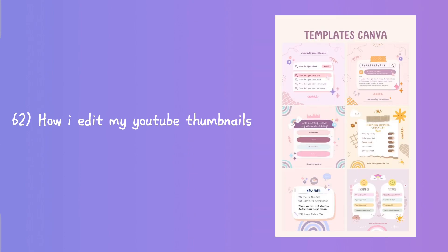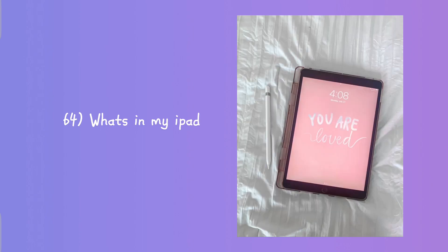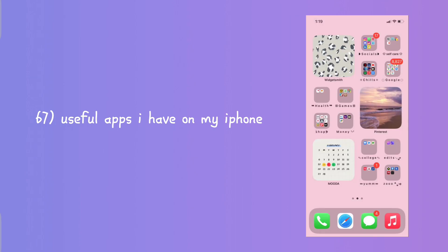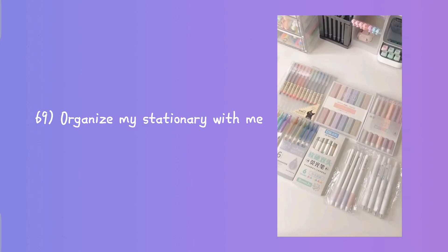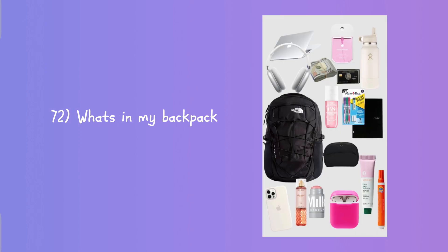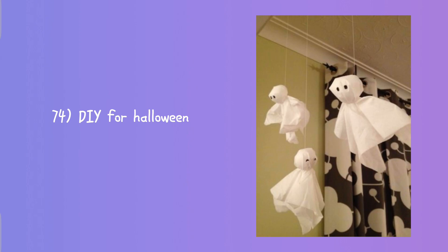Making my iPhone aesthetic, how I film using my iPhone, how I edit my YouTube videos, how I make my thumbnails, unboxing my iPad, what's in my iPad, unboxing aesthetic iPhone accessories, unboxing aesthetic iPad accessories, useful apps I have on my iPhone, iOS 17 aesthetic customization, organize my stationery with me.